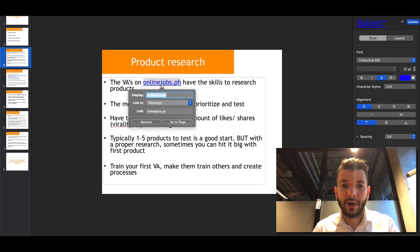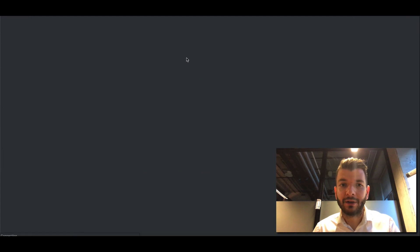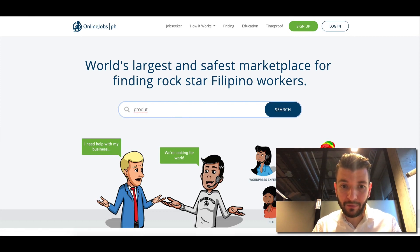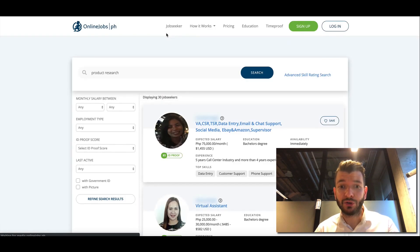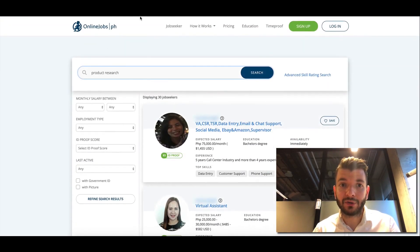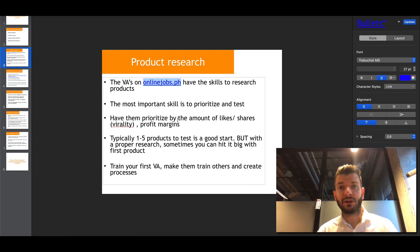For product research, if you go to OnlineJobs.ph there are a lot of people that already have trade skills to research products. If you search for 'product research' you'll find a lot of people that already have this skill set and have been working with other companies, so you might find some good talent. The same applies with Upwork. The only issue is that everyone has their own process and different tools, so you would have to teach them your approach.